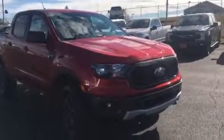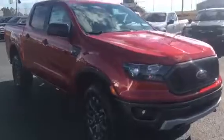Hey, this is Sharon over at Hardy Family Ford and I wanted to tell you a little bit about the hot pepper Ranger we have available today. This is the XLT with the sports appearance package. I love this red color, it's so pretty.